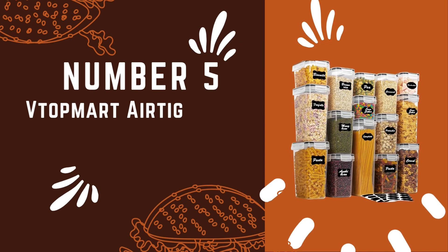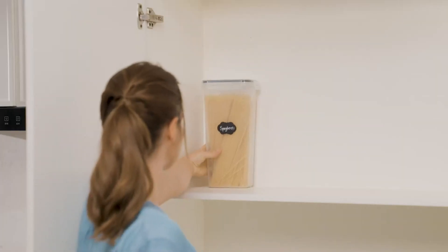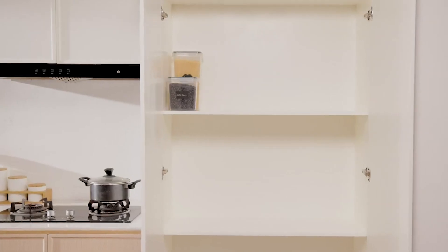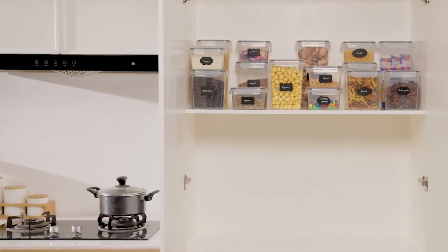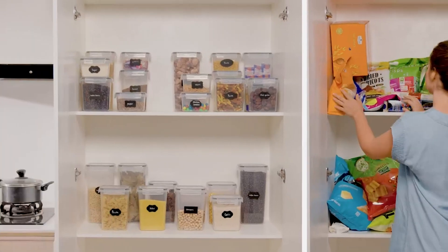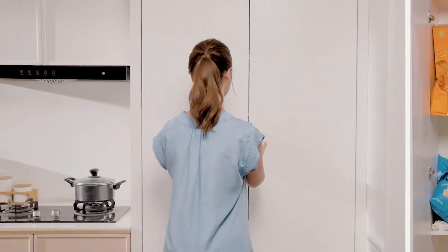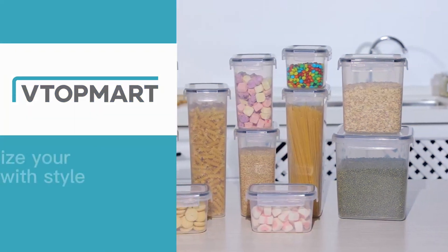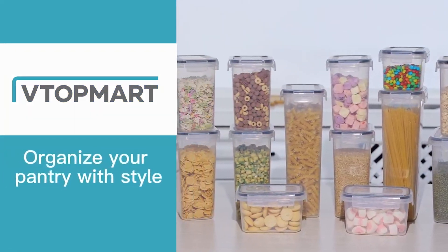Number 5: Top Mart Airtight Food Storage Set. Ranked at number 5 among kitchen organizers, the Top Mart Airtight Food Storage Containers set combines tightness, convenience, and durability. These containers will elevate your pantry's organization, making it resemble a home organization magazine spread. Their stackable design maximizes pantry or cabinet space, eliminating the need to dig for ingredients.